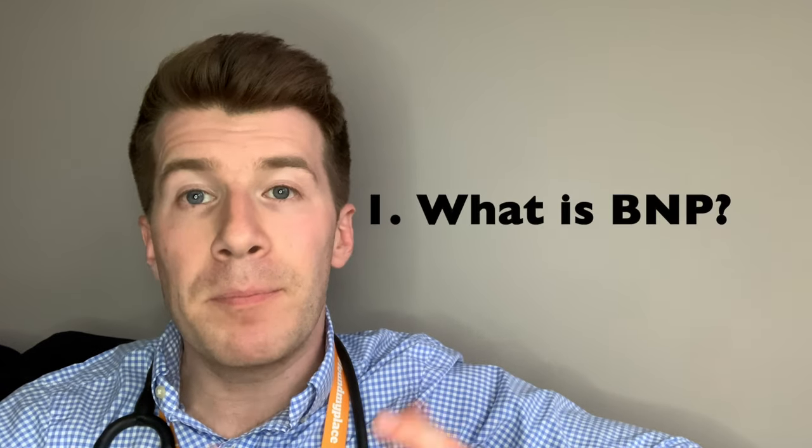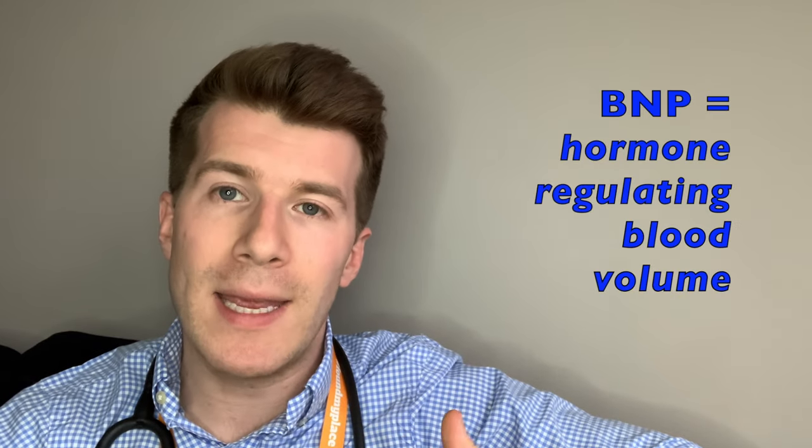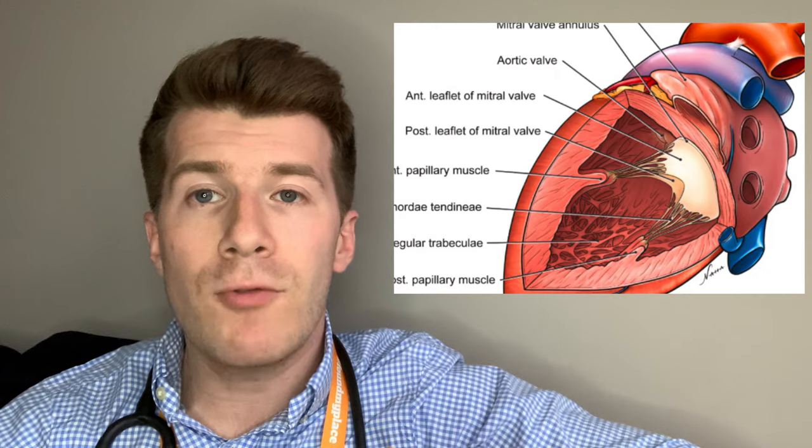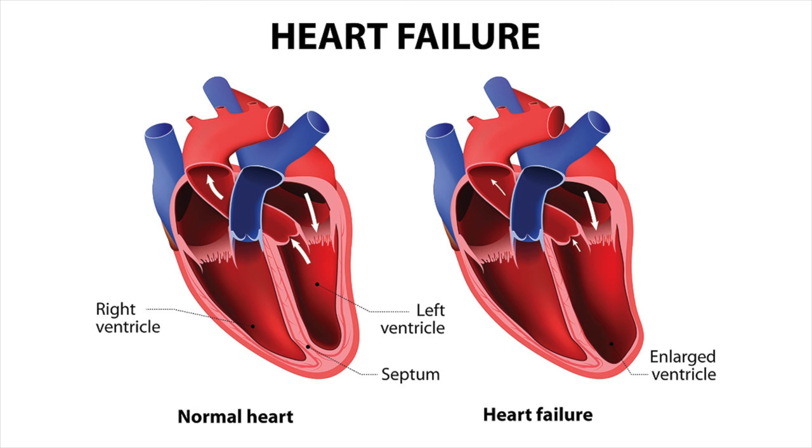So first of all, what is BNP? Well, this blood test measures the concentration of BNP in the blood. BNP is a hormone that helps to regulate your blood volume and it's mainly produced by the heart's left ventricle, which is the organ's main pumping chamber. The heart releases more BNP when the left ventricle is stretched from having to work harder. This can happen in heart failure, when your heart isn't strong enough to pump enough oxygen-rich blood and the nutrients you need to meet your body's needs.